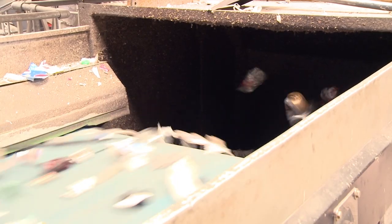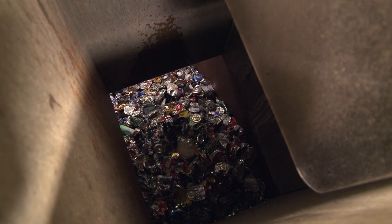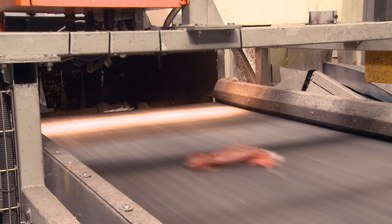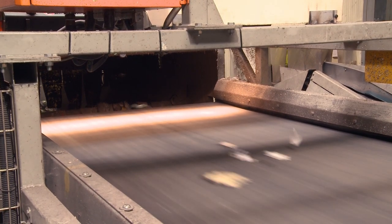An eddy current separator extracts things that are made of aluminium. An optical plastic sorter uses a near-infrared sensor to detect plastics and separate those too.